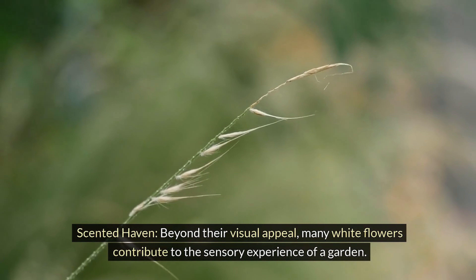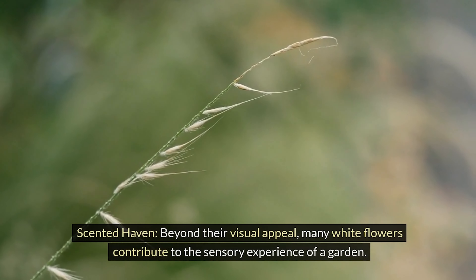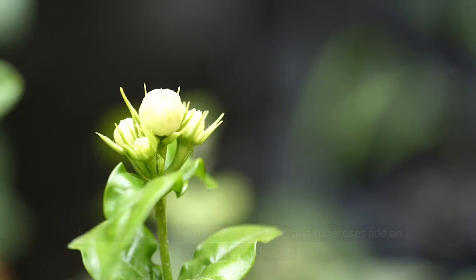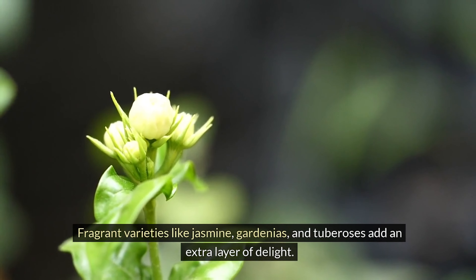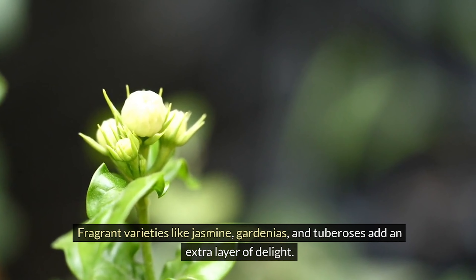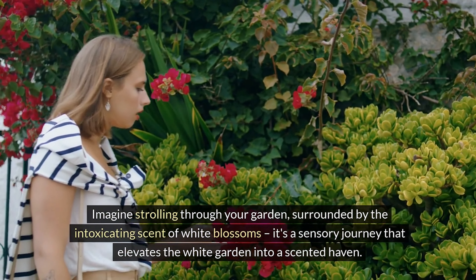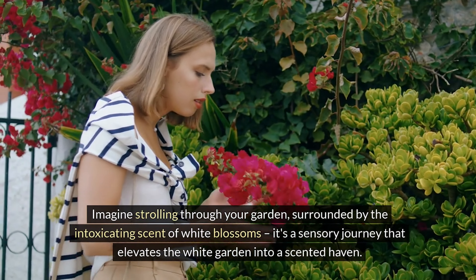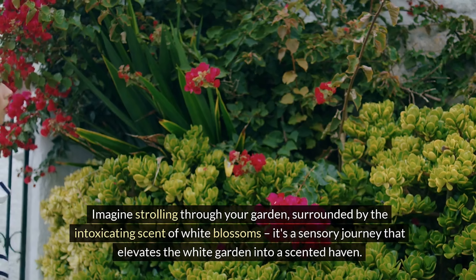Scented haven. Beyond the visual appeal, many white flowers contribute to the sensory experience of a garden. Fragrant varieties like jasmine, gardenias, and tuberoses add an extra layer of delight. Imagine strolling through your garden, surrounded by the intoxicating scent of white blossoms — it's a sensory journey that elevates the white garden into a scented haven.